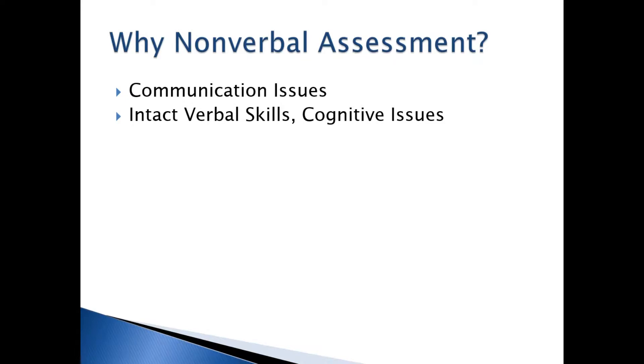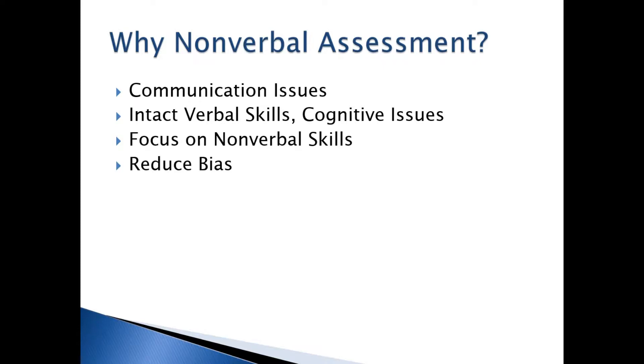The student may have high verbal skills, which may mask an underlying cognitive issue. Having a nonverbal test allows you to focus on the cognitive issues. You may wish to focus on nonverbal skills, since many intelligence tests are heavily weighted by verbal abilities. Nonverbal tests have also been shown to reduce bias, as verbal skills and socioeconomic status are heavily related, so using nonverbal tests creates a more level playing ground.